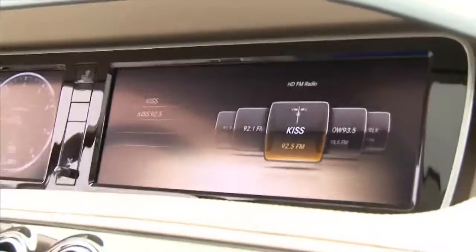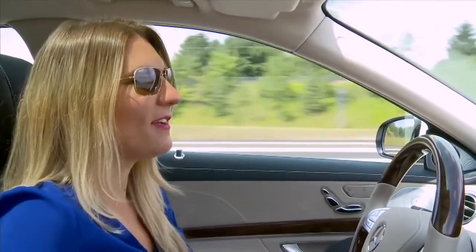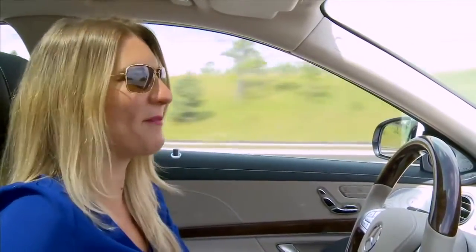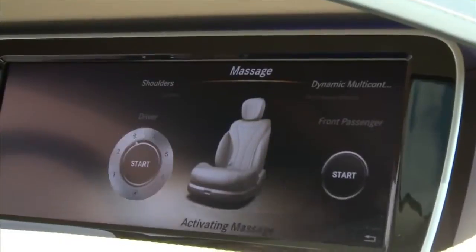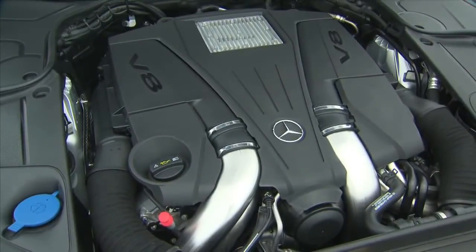This car has two 12-inch screens. As I make my way to Muskoka, I have the navigation set to one, and I think it's time for a hot stone massage, so I'll use the other to program that. I can customize the seats, the climate control, even the lighting. But one thing that really makes this car amazing is what's under the hood — a 4.6-liter bi-turbo V8 engine. There's no lacking in power in this car.